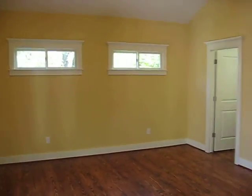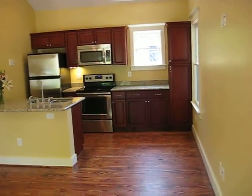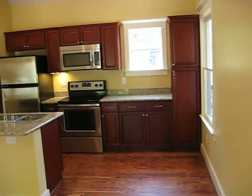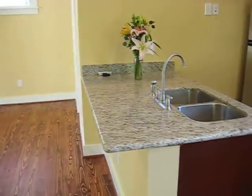This apartment is 22 by 24. The cabinets are from Durastone. The granite is from Reborn Granite. The windows are Gelding windows from Grogan's.